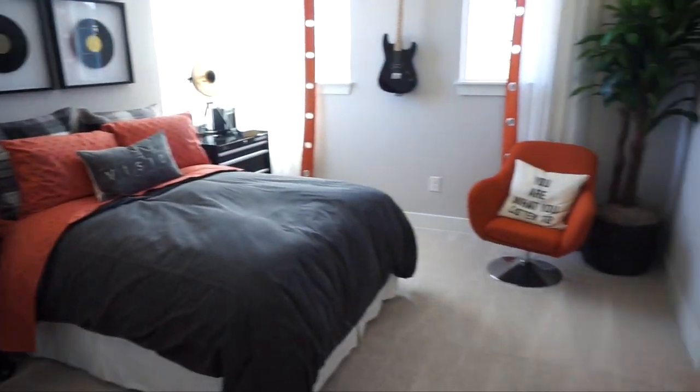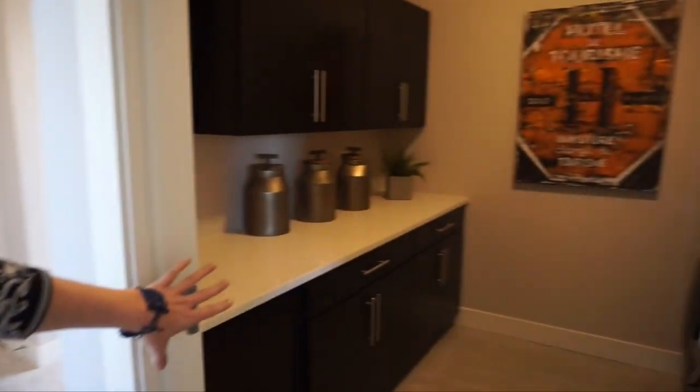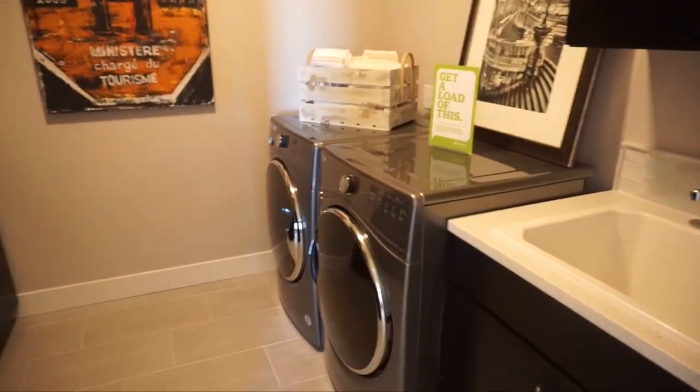Back out in the hall, the last thing to show you is the laundry room — always nice to have laundry on the second floor.